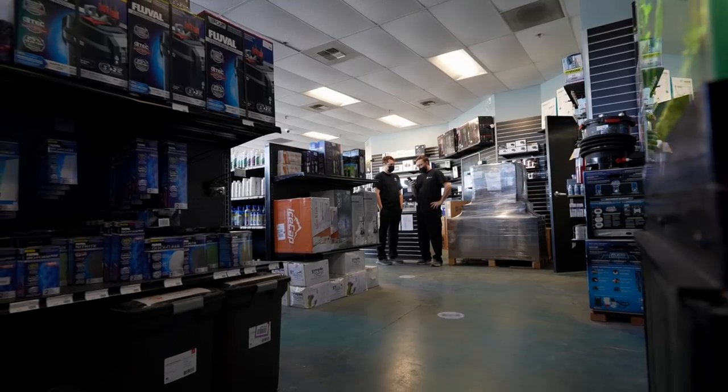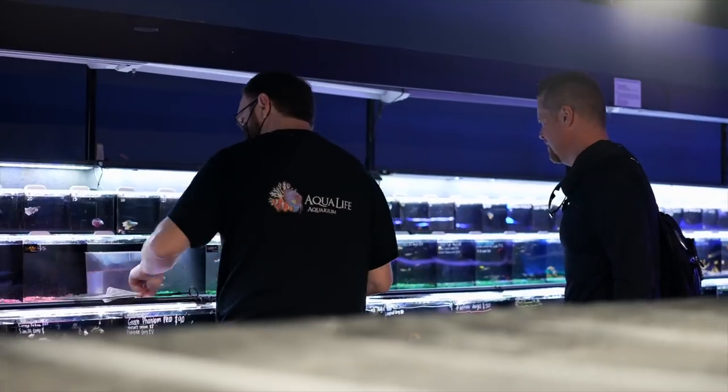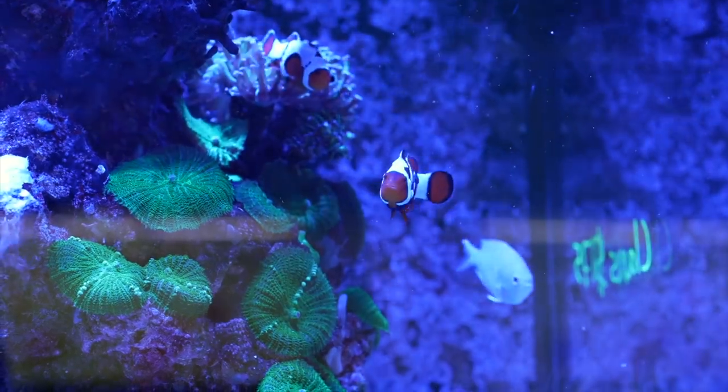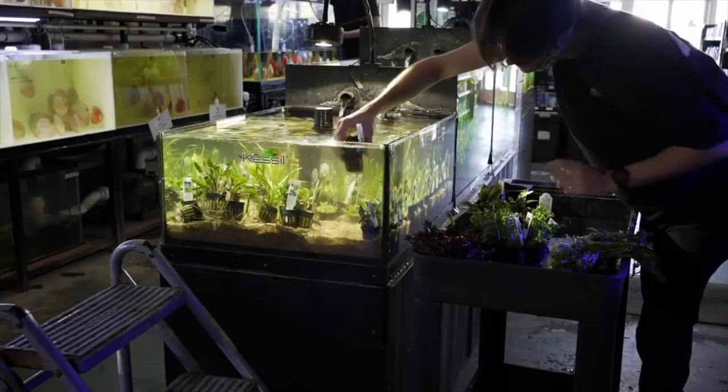As awesome as the store is, I want you to be honest with me — what would you say is the hardest part of working at the store? That's a good question. The hardest part about running the store is just maintaining a balance between in-store service, and between the salt and fresh, just keeping a nice balance of things in the store for any customer that may walk in.